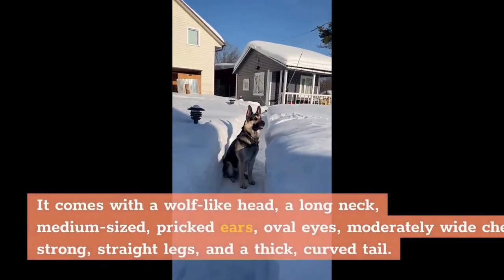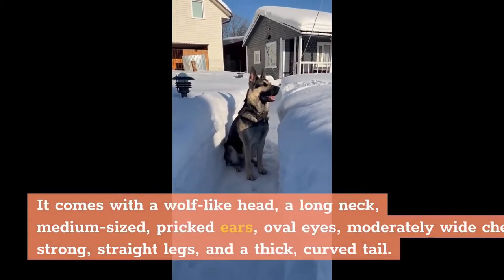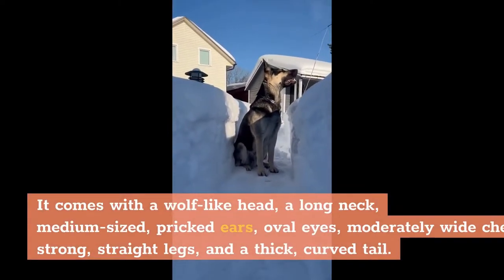It comes with a wolf-like head, a long neck, medium-sized pricked ears, oval eyes, a moderately wide chest, strong straight legs, and a thick curved tail.